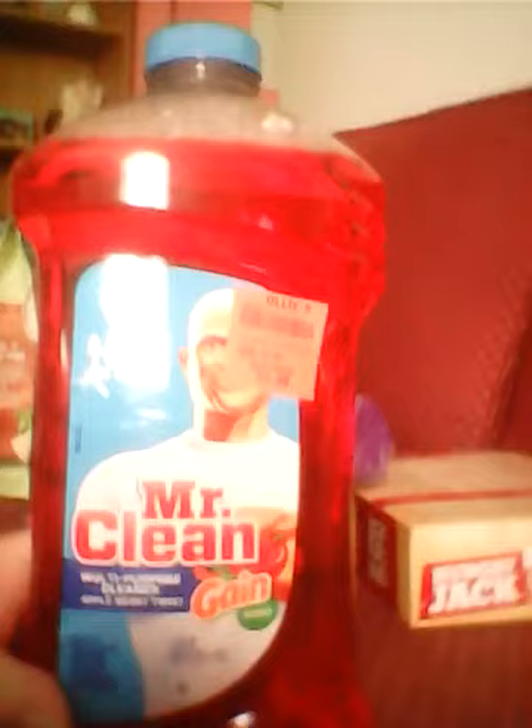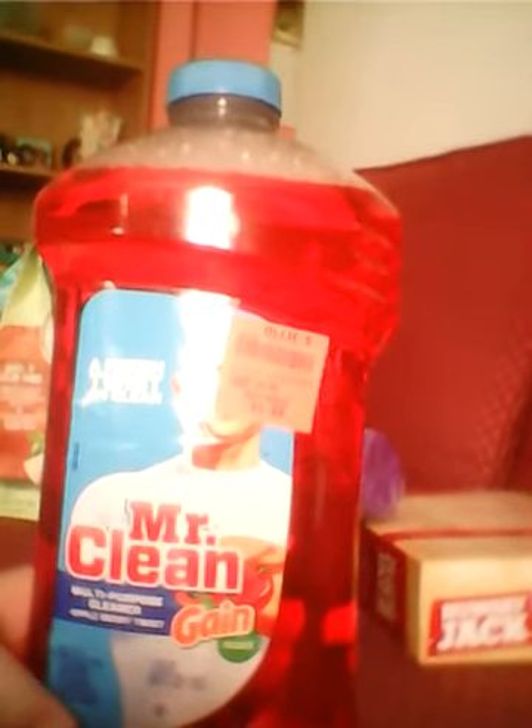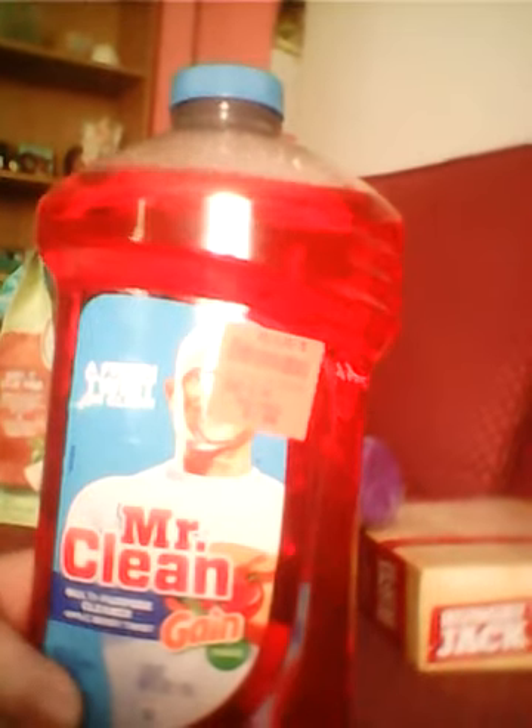Then I got some of this Mr. Clean with the Gain Scent. Mr. Clean is one of my favorite cleaners. It's a multi-purpose cleaner in the Appleberry Twist, and it smells pretty good. It was $1.99, so we thought that was a good deal.